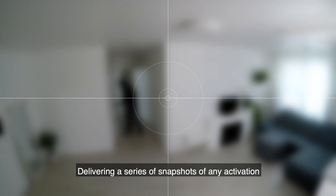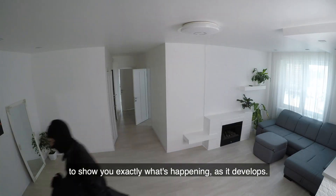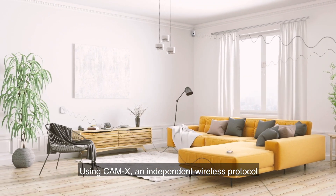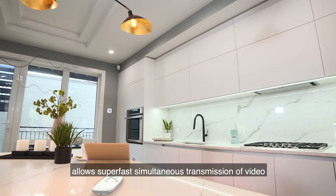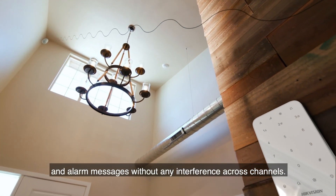Delivering a series of snapshots of any activation to show you exactly what's happening as it develops. Using CAM-X, an independent wireless protocol for wireless PIR camera detectors, alongside Tri-X, allows super-fast simultaneous transmission of video and alarm messages without any interference across channels.